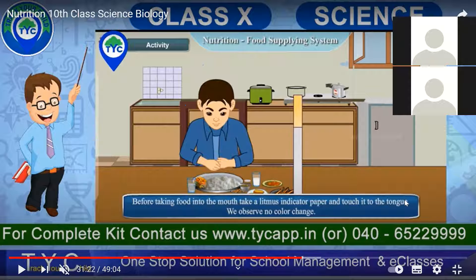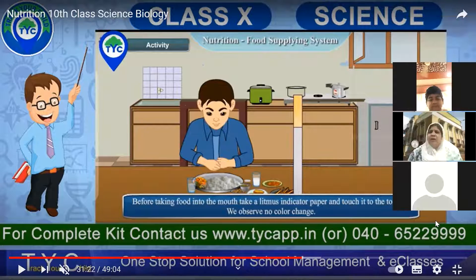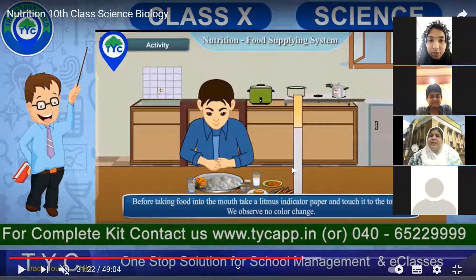If the litmus paper turns blue from red, it indicates that it is basic in nature. Very good, Ramsha gets one point. And if the litmus paper turns red, then it is acidic in nature. Very good — both students get one point.